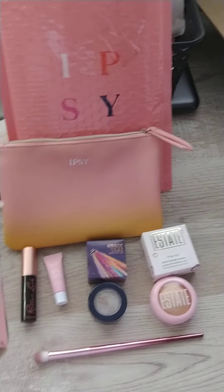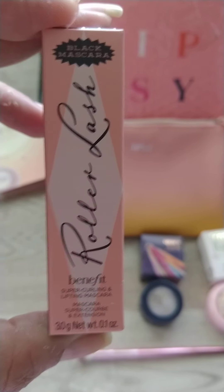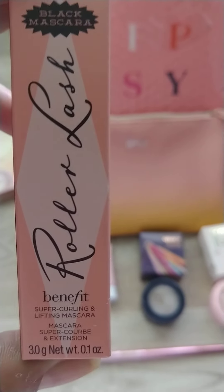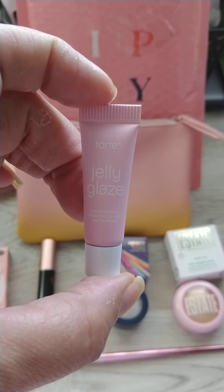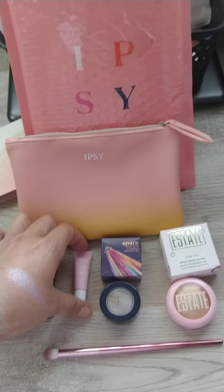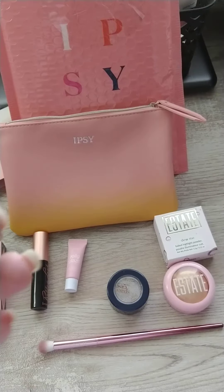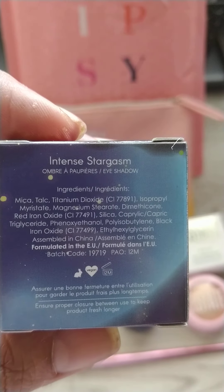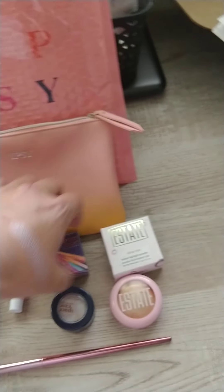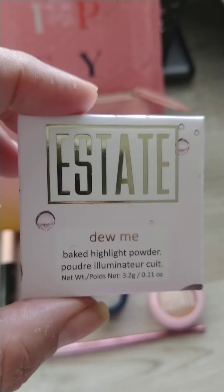So for this box I got an Aurora Lash Mascara from Benefit. I also got a Tarte Jelly Glaze Lip Treatment. I got a Space Case Cosmetics eyeshadow in the color Intense Stargasm. And then I got an Estate Dumi Baked Highlight Powder.